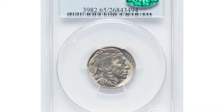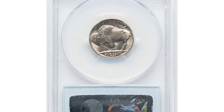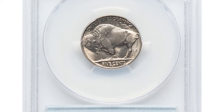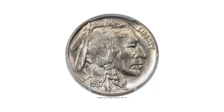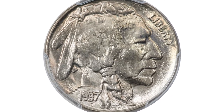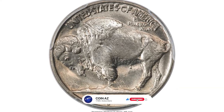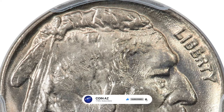This is a 1937D Buffalo Nickel in MS65 condition, the highly sought-after three-legged nickel. The 1937D three-legged buffalo is a die state variety, one of the few that are actively collected as such, and certainly one of the few to ever make it into the guidebook of United States coins.